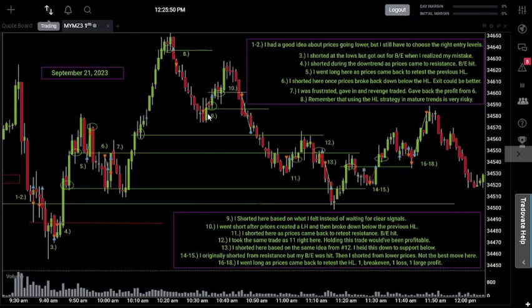On trade ten, I shorted once prices broke back down below the higher low and took it back down to the next level I was originally aiming for on trade nine. I was able to make back the losses from trade nine plus a little extra. Still, trade nine was definitely not a trade I should ever take — always, always, always wait for that confirmation. That's very important.